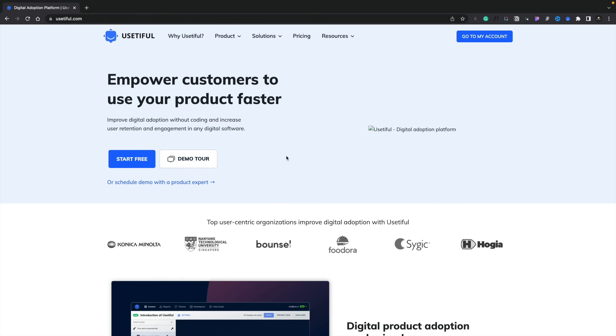We're going to take a look at Ustiful. This is a platform that allows us to create our own custom onboarding, training, and education, and implement that directly into the site or the application that you're using. Best of all, it's very easy to use and very easy to input into any kind of website. So let's take a look at the deal on AppSumo and then take a look at how you can start to use it.